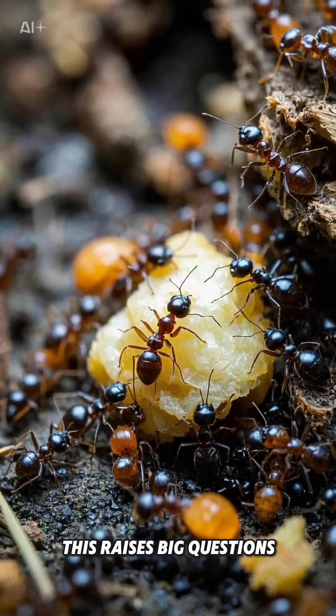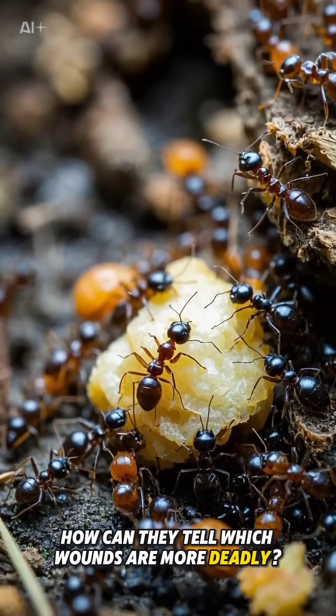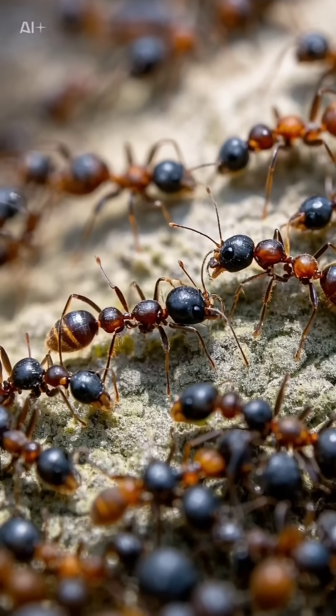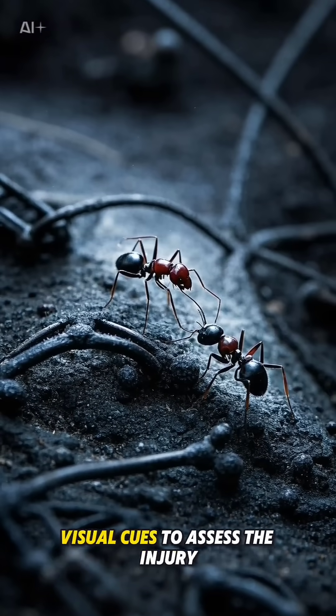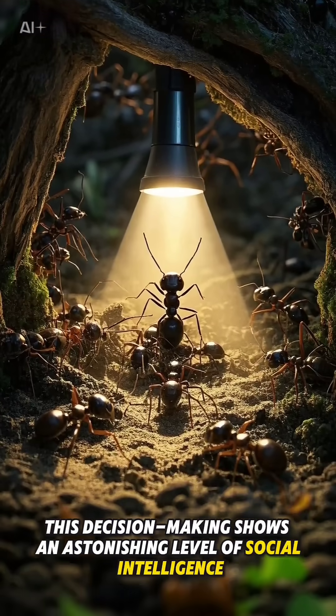This raises big questions: how do ants know when to amputate and when not to? How can they tell which wounds are more deadly? Scientists believe they use chemical signals and possibly visual cues to assess the injury. This decision-making shows an astonishing level of social intelligence.